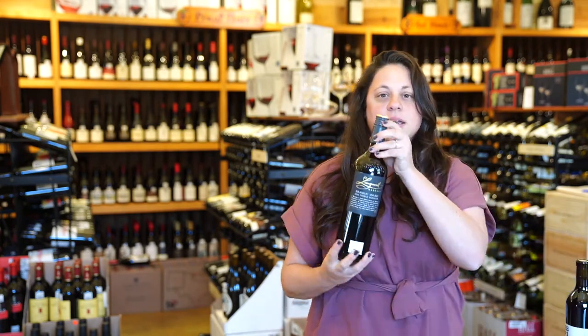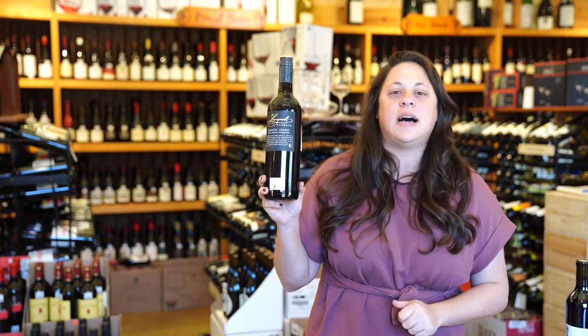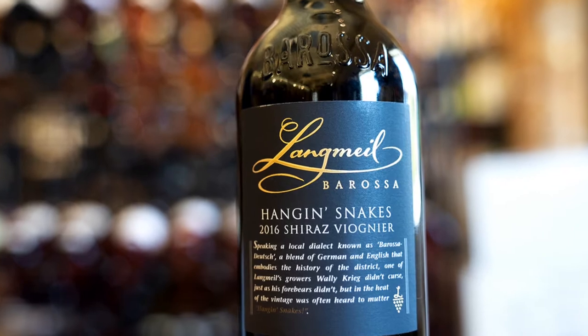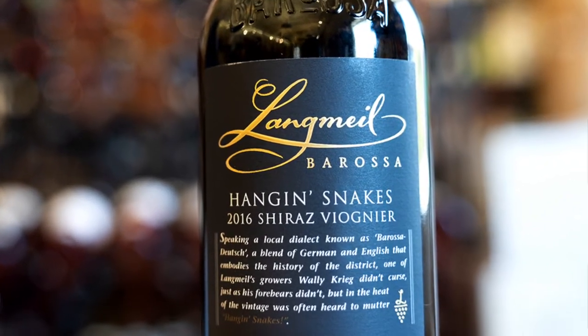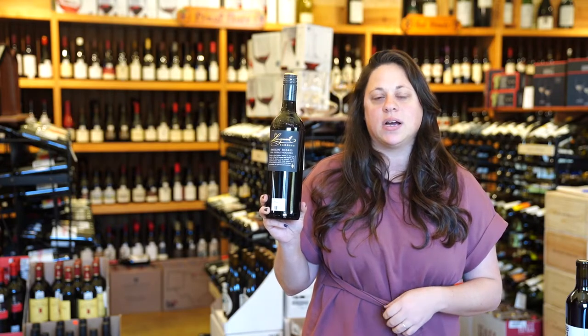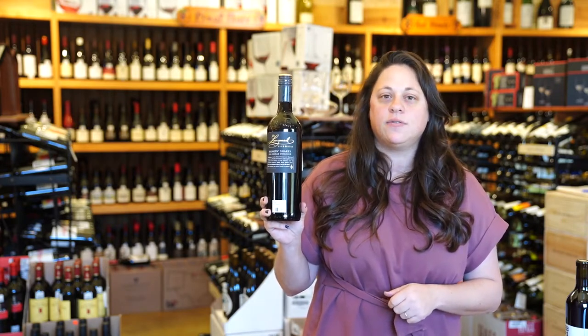The second wine we have is going to be Langmeil. This is the classic producer out of Barossa Valley. This is going to be a Shiraz and Viognier blend. They are actually known for having some of the oldest, if not the oldest, vineyard of Shiraz in Barossa, dating back to 1842.